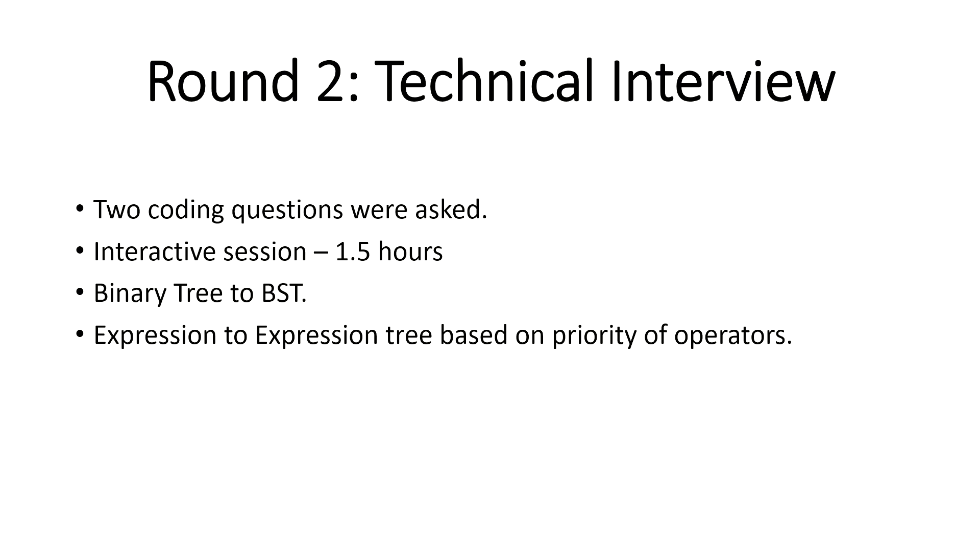A few things to keep in mind for the face-to-face interview: always begin with the naive approach, then move to an optimized one. Also, you don't need to run the code — they just ask for a pseudo code or the function logic. The core thing they want is knowledge of the function itself, not running a complete program.